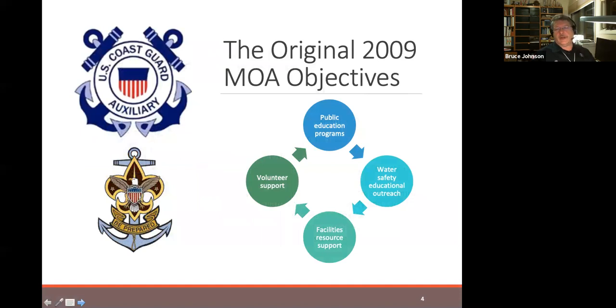The Boy Scouts of America agreed to a memorandum of agreement with the Coast Guard Auxiliary in 2009, and up until recently, that was what we were working with. The original MOA focused on four areas: public education programs, outreach for recreational boating safety, supporting facilities, and sharing volunteer support in both organizations. We've had a very productive 10 years of working with the Coast Guard Auxiliary, but it hasn't accomplished as much as we would like, or frankly, as much as the Auxiliary would like.